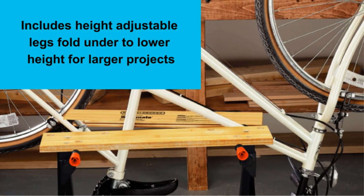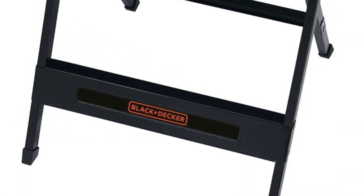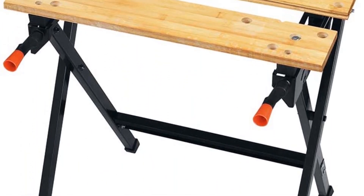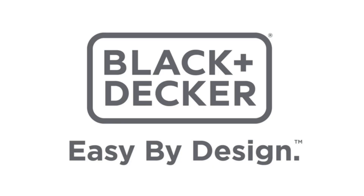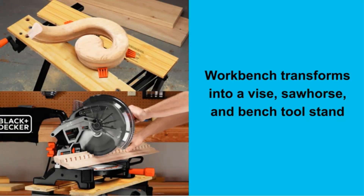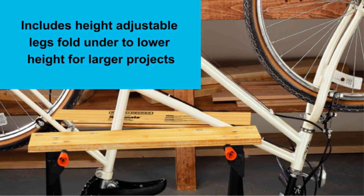It is only 33 x 5 x 5 in size and weighs a mere 17.8 pounds, allowing it to be easily stored and transported whenever needed. At the same time, the Black & Decker WM125 is heavy duty, made from a durable steel frame, allowing the workbench to hold up to 350 pounds. It also includes swivel pegs and integral retention grooves in jaws, making it suitable for most woodworking purposes.